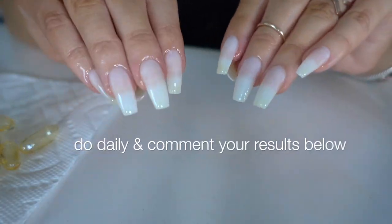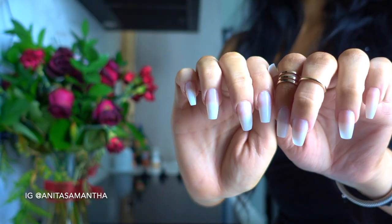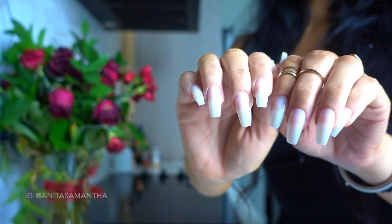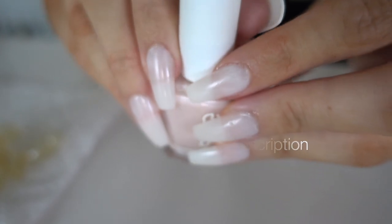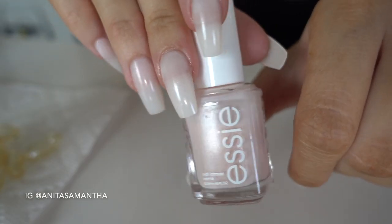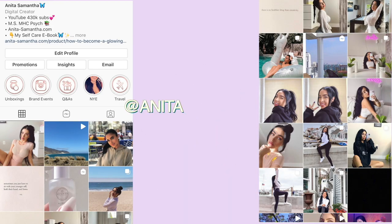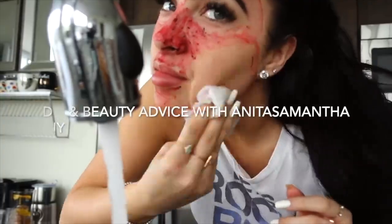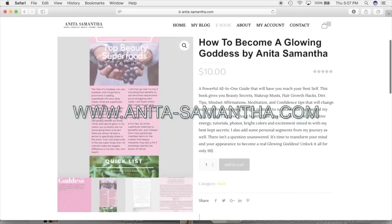I can't wait to hear about your nail growth results — leave me comments! I've had people say it works as fast as overnight. The nail color I'm wearing is Vanity Forest by Essie, linked below. Don't forget to thumbs up this video, follow me on Instagram, subscribe, and check out my Glowing Goddess ebook for more hacks like this. Bye guys!